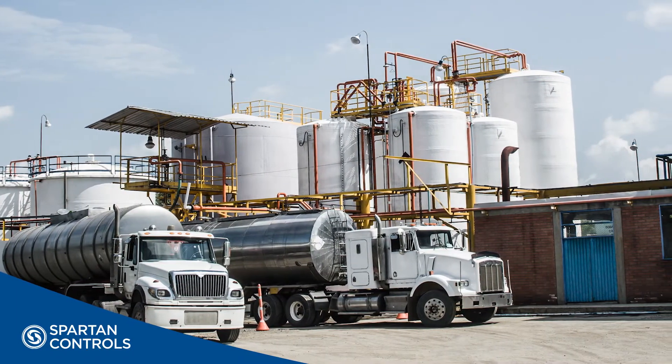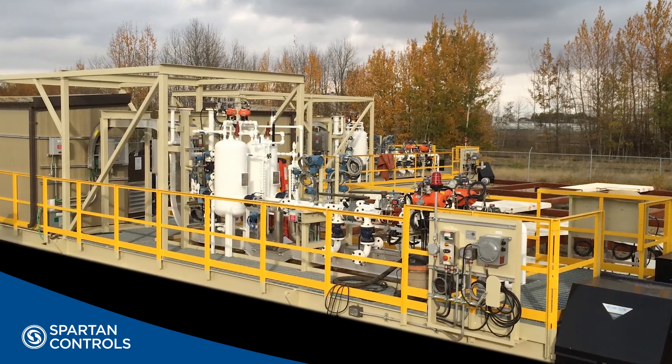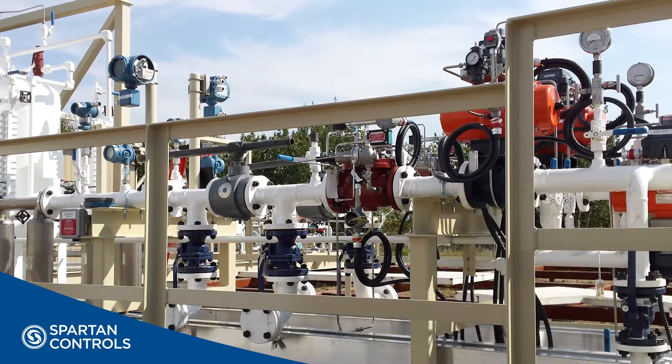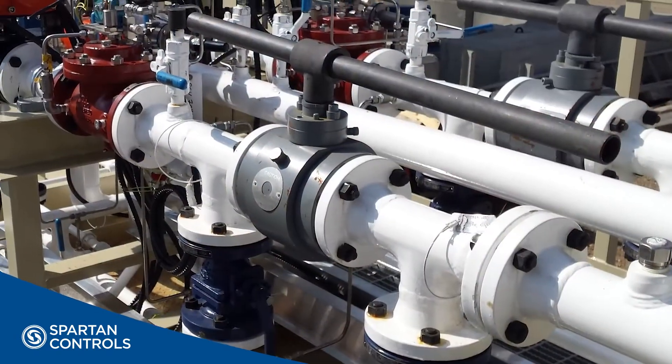Spartan's TruckVue system utilizes best-in-class products from our principals, such as Emerson Rosemount and Micromotion. These proven technologies provide a solid foundation which, coupled with Spartan's decades of experience, results in a complete system.